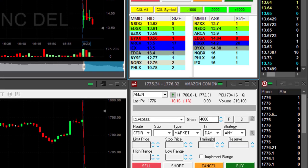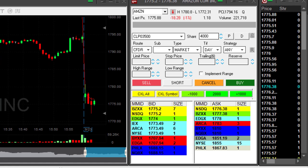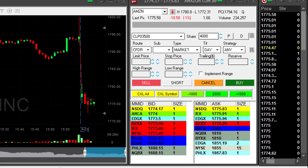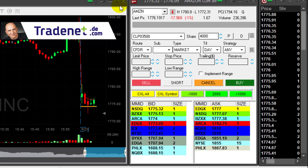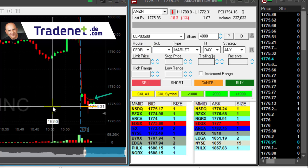A gap and go usually starts with a big gap down, more than 3%, and a continuation. Now Amazon is also looking very interesting. However, this stock is down just 1% and I do like it because it started with a gap down. Under 1774 I would like to short it. Good, it's moving up now a bit — that's perfect.